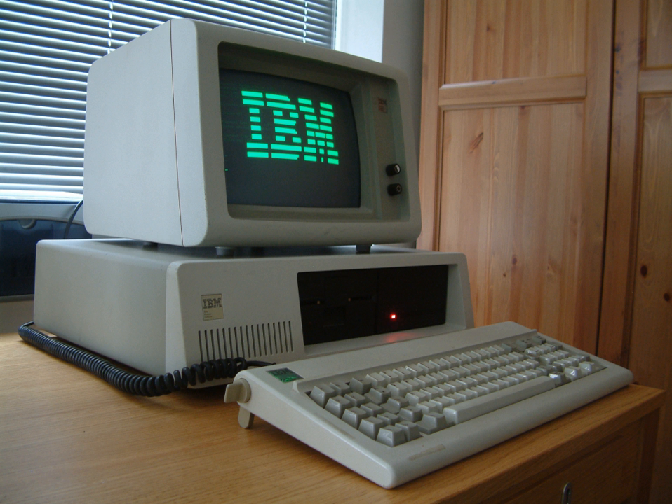The IBM Personal Computer XT, often shortened to the IBM XT, PC XT, or simply XT, is a version of the IBM PC with a built-in hard drive. It was released as IBM Machine Type No. 5160 on March 8, 1983. Apart from the hard drive, it was essentially the same as the original PC, with only minor improvements. The XT was mainly intended as an enhanced IBM PC for business users. XT stands for Extended Technology.